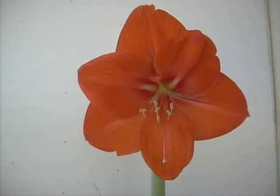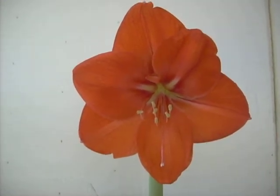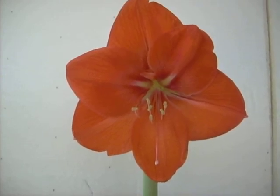You can see our Amaryllis bulbs and seed on our eBay store. You can contact us there by going to www.stores.ebay.com/amaryllisman.